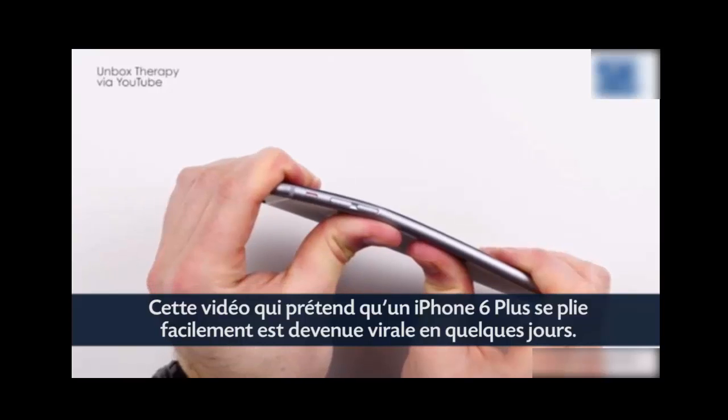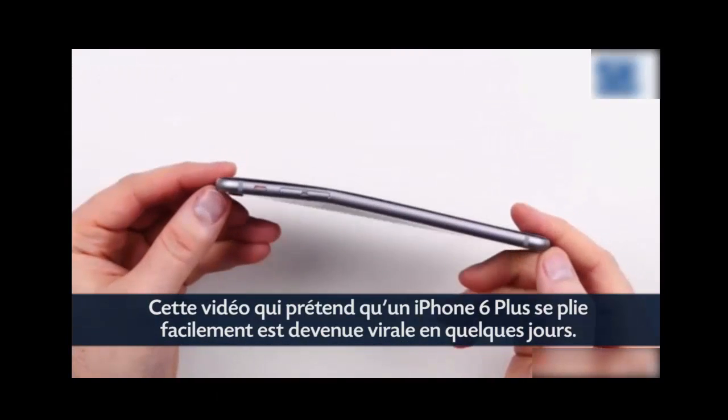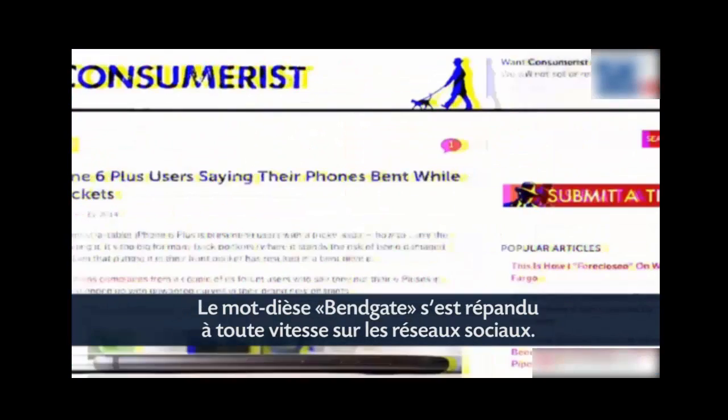This video sparked an online viral storm about the new iPhone 6 smartphones and how they bend under pressure. From there, hashtag BendGate took off on social media.